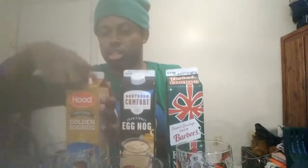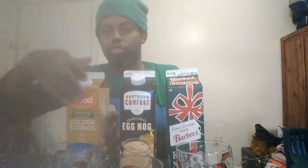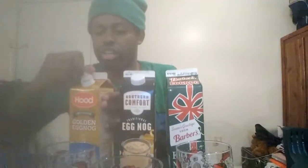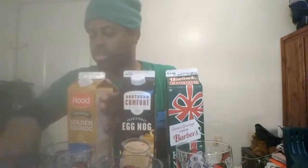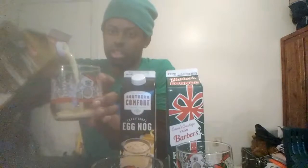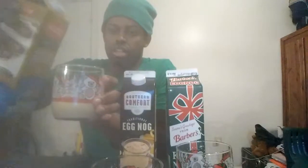Now I'm going to open all these bottles and test them all out for you. First, here's the Hood eggnog. Now I'm going to pour it in the glass. It comes out rather liquidy, as you can see. See how liquidy it is? It doesn't appear to be that thick.